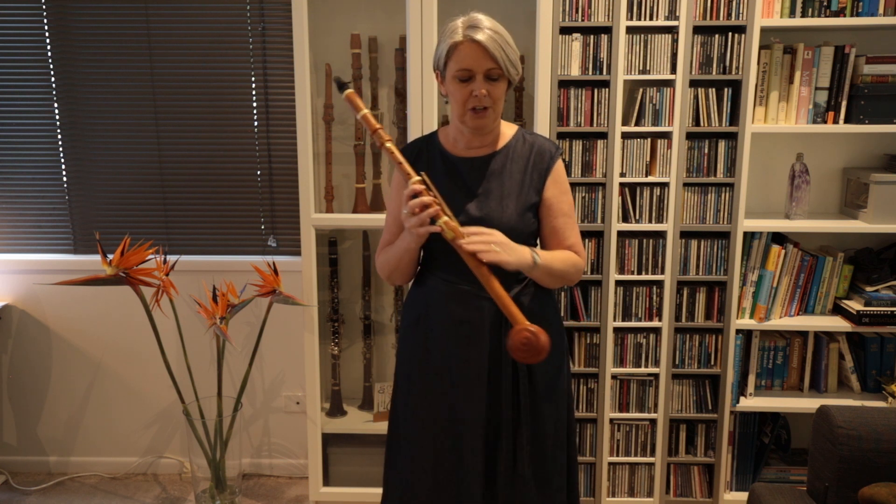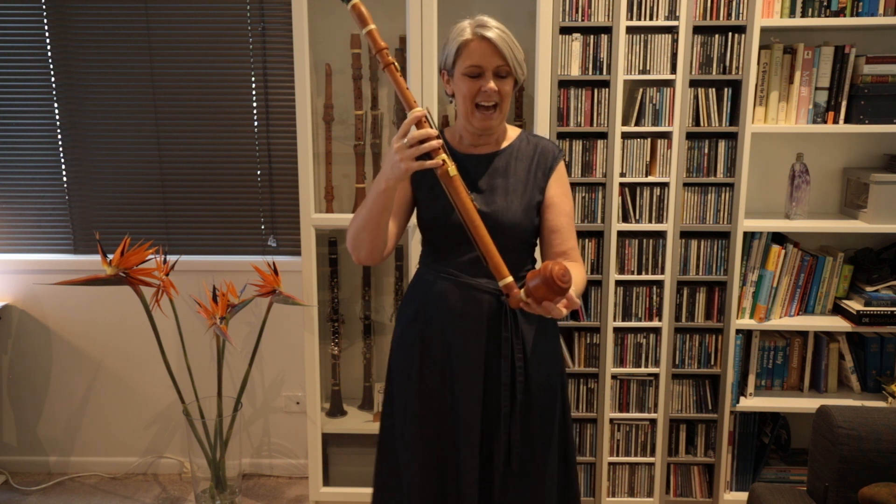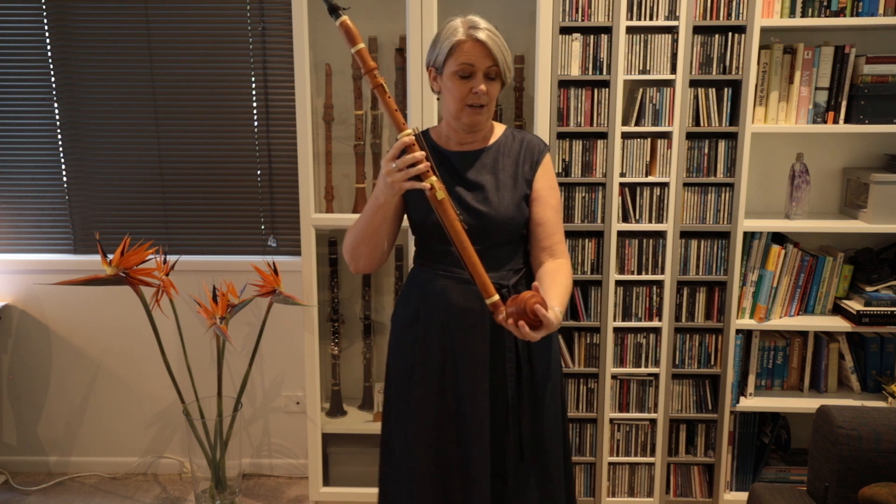They obviously experimented to come up with this quite unique contraction at the bottom. The purpose of this is to give resonance to the sound, and it works beautifully, even if it does look a little bit unusual.